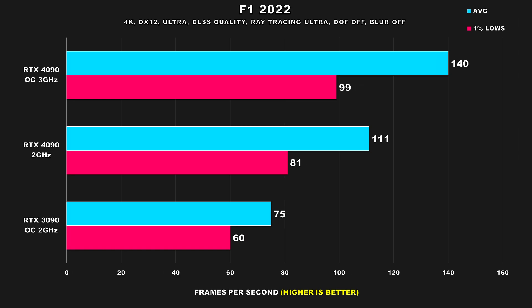In F1 2022, the performance drop from running the 4090 at around 2GHz is 21%, and for 1% lows it's 18%. With that said, 111 FPS average and 81 FPS for 1% lows isn't a bad result, especially using ultra settings given that this game has a huge ray tracing performance tax — though we are using DLSS set to quality. Compared to the 3090, it's still in a different league: 48% faster average FPS and 35% for the 1% lows.